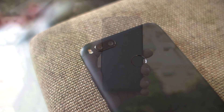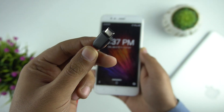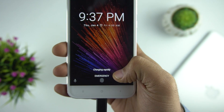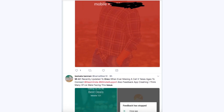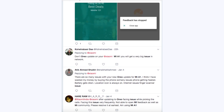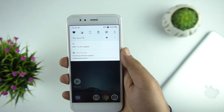Xiaomi also announced that Android Oreo would bring fast charging with this update, but during our testing we did not notice any big change. We've also heard from people complaining that the update is slowing down the phone, with some users noticing stutter and lag randomly. Let us know in the comments if you have the Mi A1 and are facing the same issue.